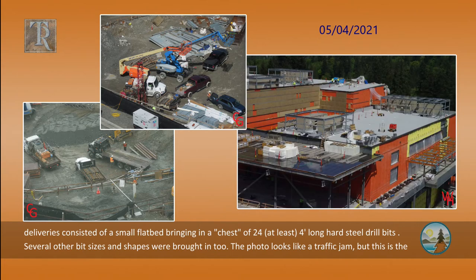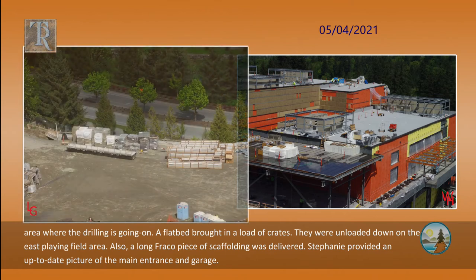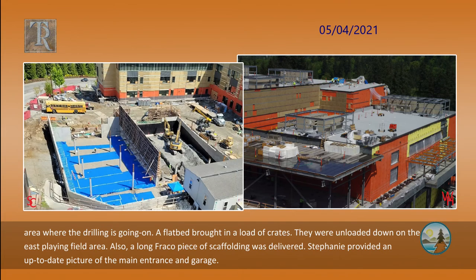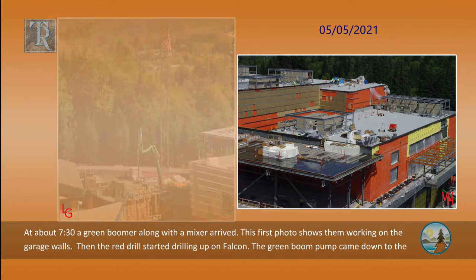Several other bit sizes and shapes were brought in too. The photo looks like a traffic jam, but this is the area where the drilling is going on. A flatbed brought in a load of crates, unloaded down on the east playing field area. Also, a long fraco piece of scaffolding was delivered. Stephanie provided an up-to-date picture of the main entrance and garage. At about 7:30, a green boomer along with a mixer arrived. The first photo shows them working on the garage walls.